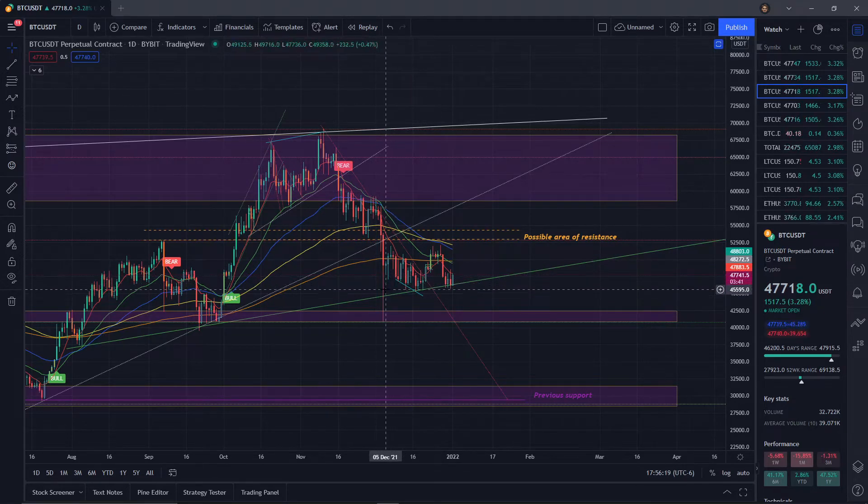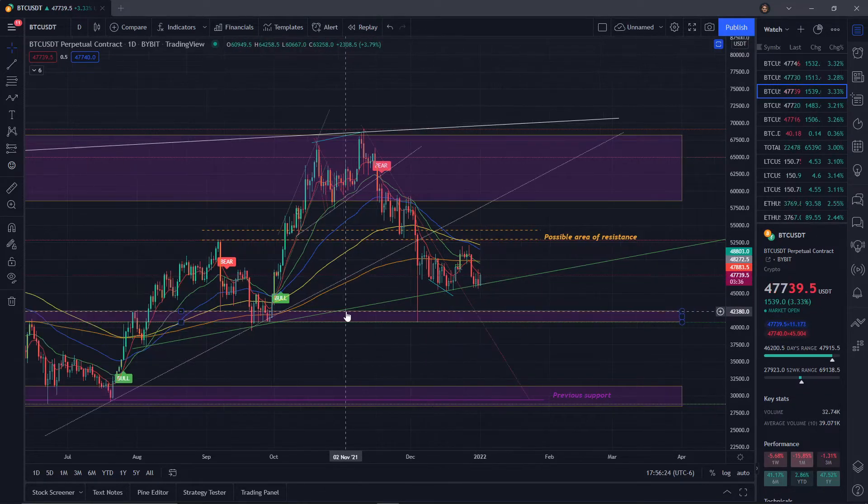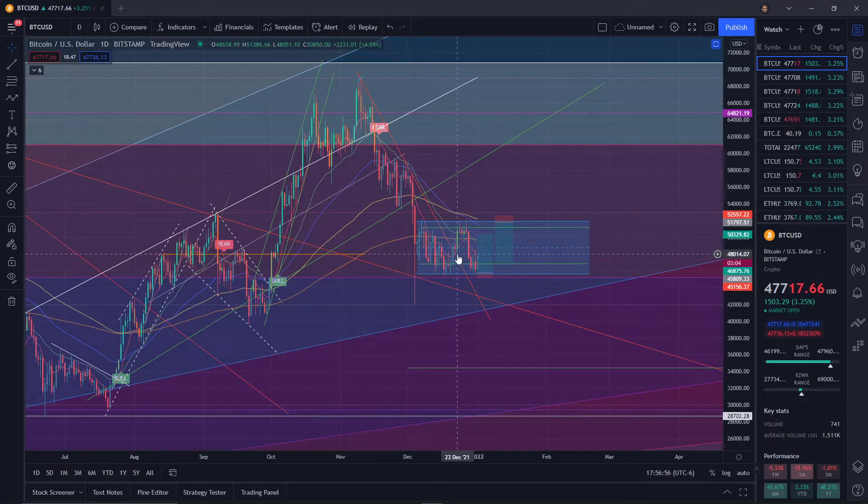Right here there is actually starting to be a small area of support, which could potentially be projected from these other areas of price action lows. It's not very likely that this will hold based solely on these trend lines projected from these lows, but it does show a possible double bottom. Keep in mind where our range is — we have this possible area of resistance projected from this high and these lows, which would put us right about where the double bottom could play out.